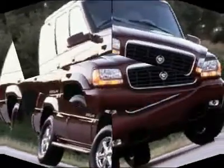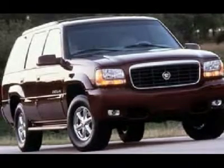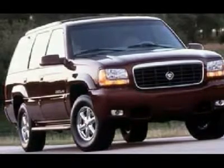When the rear seat is folded, the Escalade swallows four-by-eight-foot sheets of plywood with just a few inches hanging over the closed tailgate. With nearly 40 inches from load floor to roof, it easily accommodates items such as big-screen televisions.